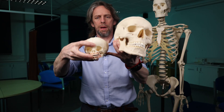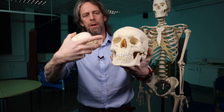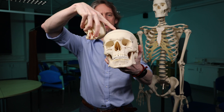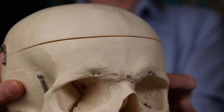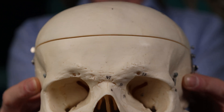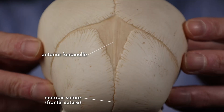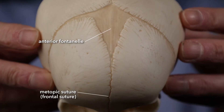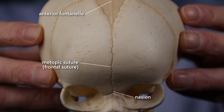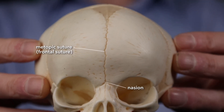This fetal skull here has got a midline suture. This is the frontal bone — in the adult, that suture has disappeared. So in the fetal skull, this is the anterior fontanelle, and this is the metopic suture or the frontal suture, running from the anterior fontanelle around to the nasion — the suture at the bridge of the nose.